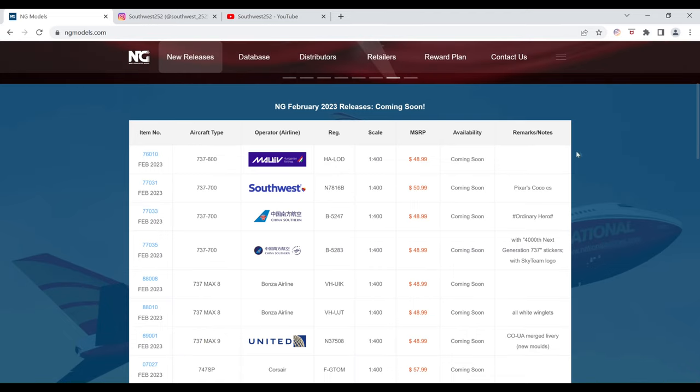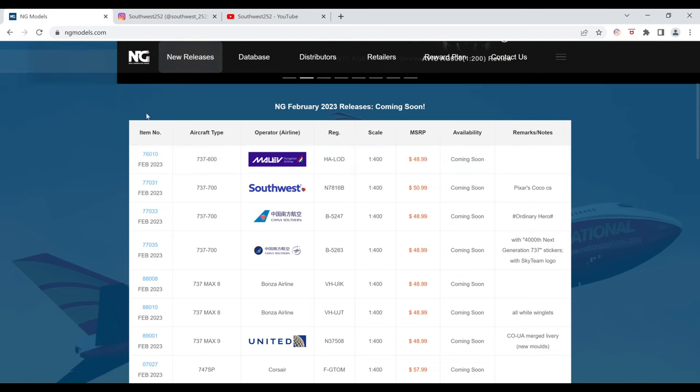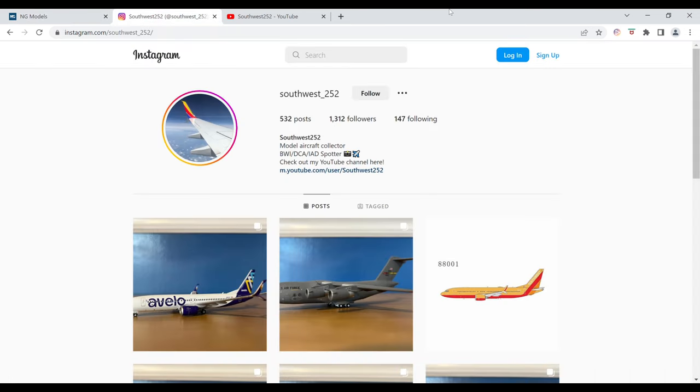Hey YouTube, Southwest252 here with another video. This time it is of the Engie models February 2023 releases. Before I get into them, I would just like to say I'd really appreciate it if you could check out my Instagram. The link for that is in the description below.